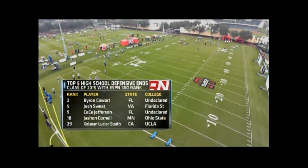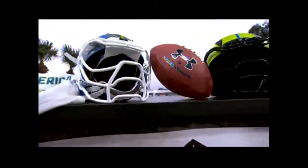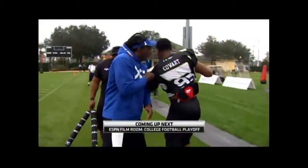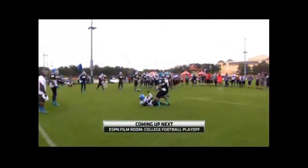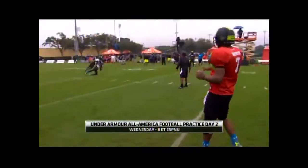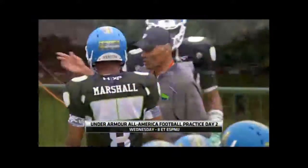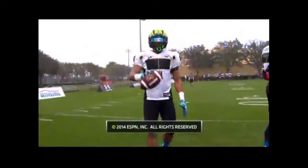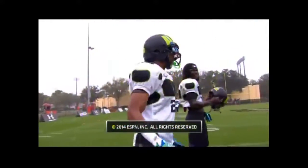LeVar Arrington might know what he's talking about — more than 400 career tackles in the National Football League. Some of the best high school senior football players in the country. It was a good day, a damp, soggy day, but the stars did get an opportunity to shine. Coming up next, ESPN Film Room College Football Playoff. Be sure to join us tomorrow on ESPNU at 8 Eastern for practice number two.